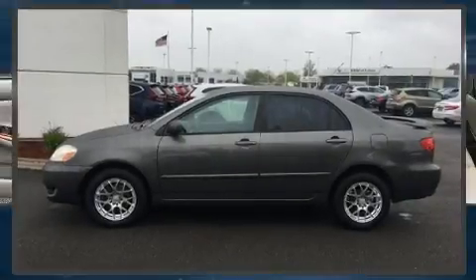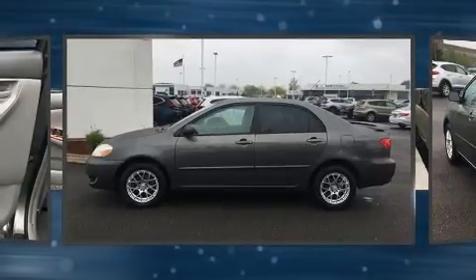Here's a great deal on a 2006 Toyota Corolla. This four-door, five-passenger sedan provides exceptional value.